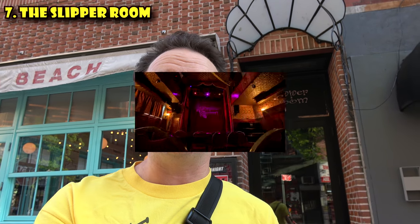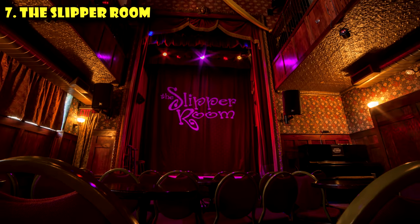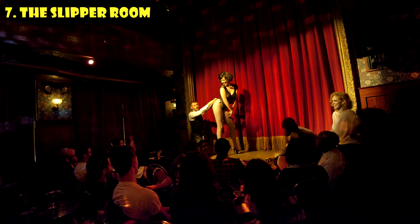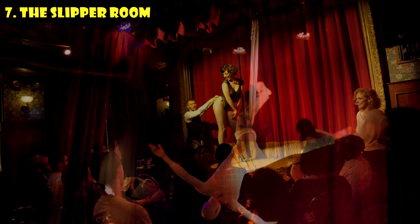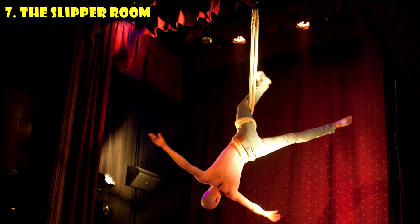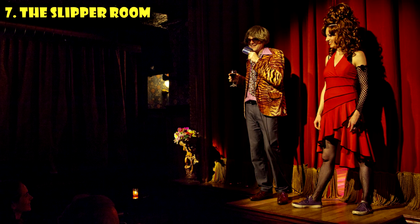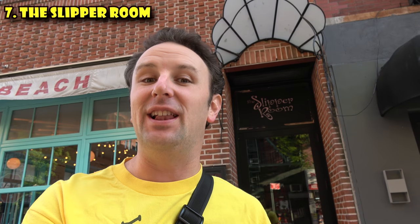For a weird evening show, skip Broadway and check out the Slipper Room. This is located in the Lower East Side and has been in Manhattan since 1999. It's home to New York City's Neo Burlesque, also home to circus acts, magicians, fire dancers, comedians — just lots of interesting variety shows here at the Slipper Room. Definitely a show you won't find on Broadway.